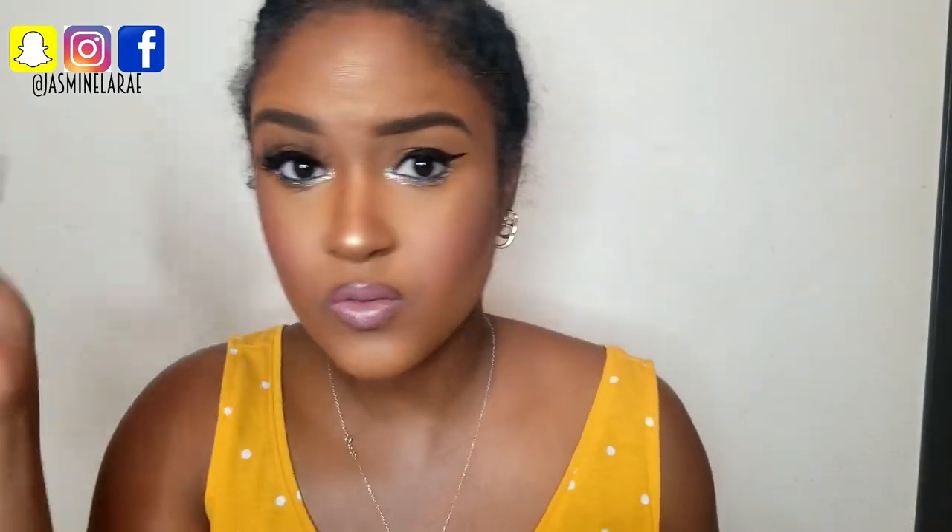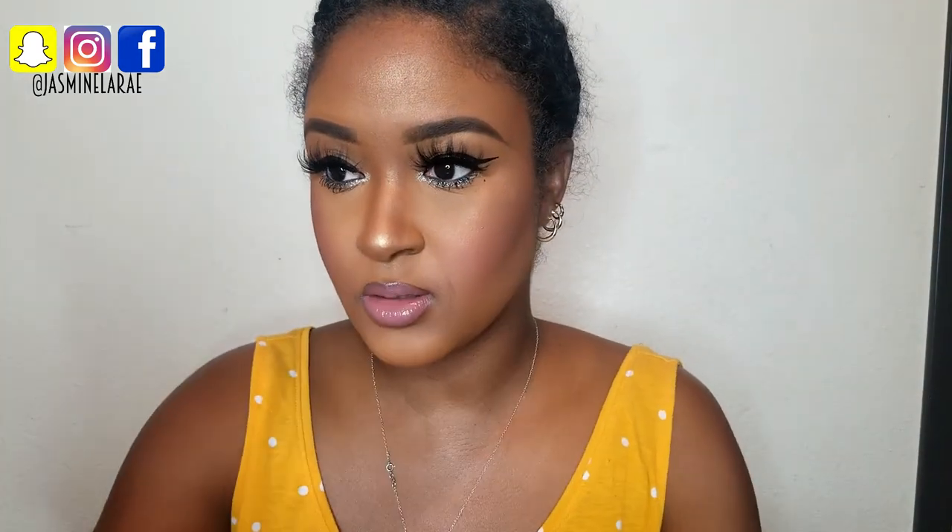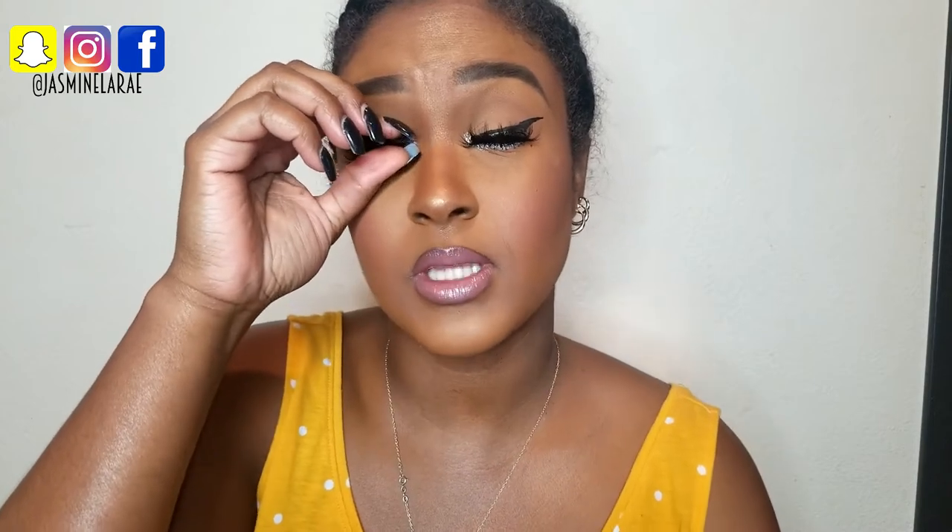Alright, let me do my other lash — super pretty. I'm going to get some close-ups so you guys can see a little bit better. Excuse my lashes because I've used these so many times I need to clean the band — if you see previous makeup on it, don't mind it.